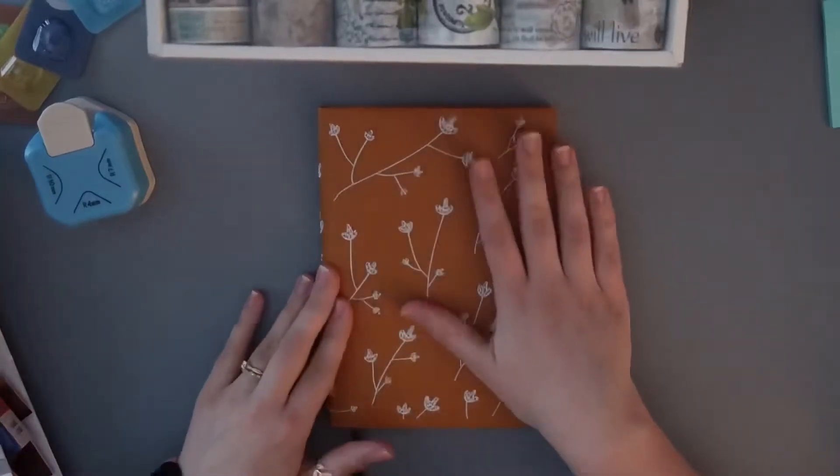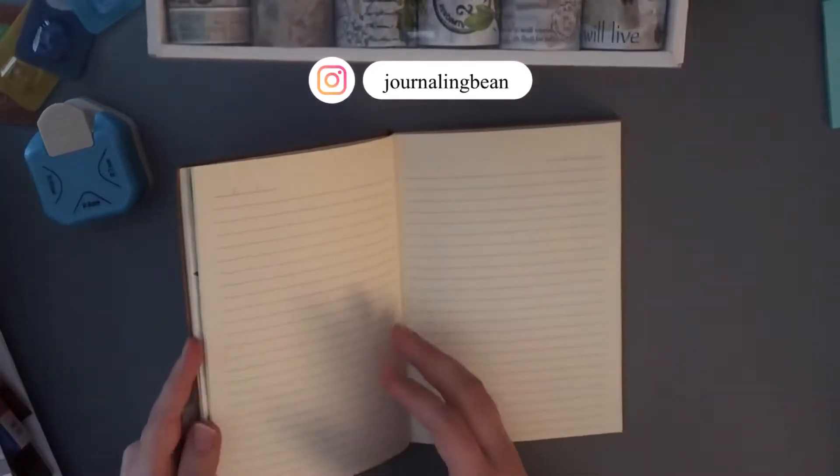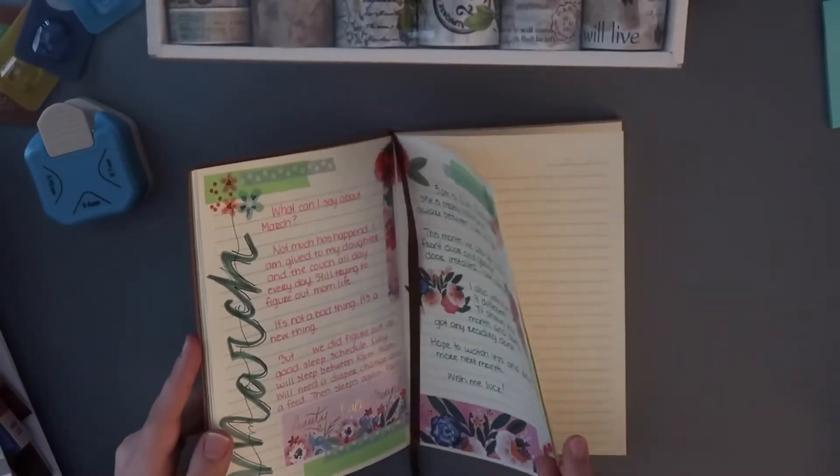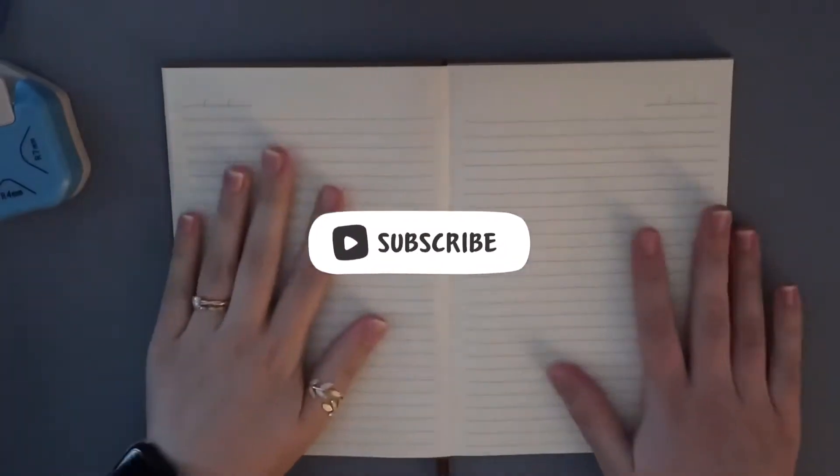Today we'll be journaling my April spread in my life journal and I'm really, really excited for this spread. So here we go.